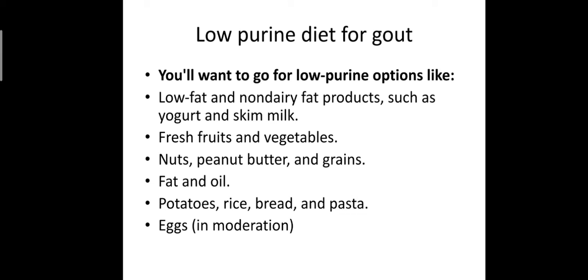For a low purine diet in case of gout management, we advise a low purine diet. You will want to go for low purine options like low-fat and non-dairy fat products such as yogurt and skim milk, fresh fruit and vegetables, nuts, peanut butter, and grains, fats and oils, potatoes, rice, bread and pasta, and eggs in moderation.